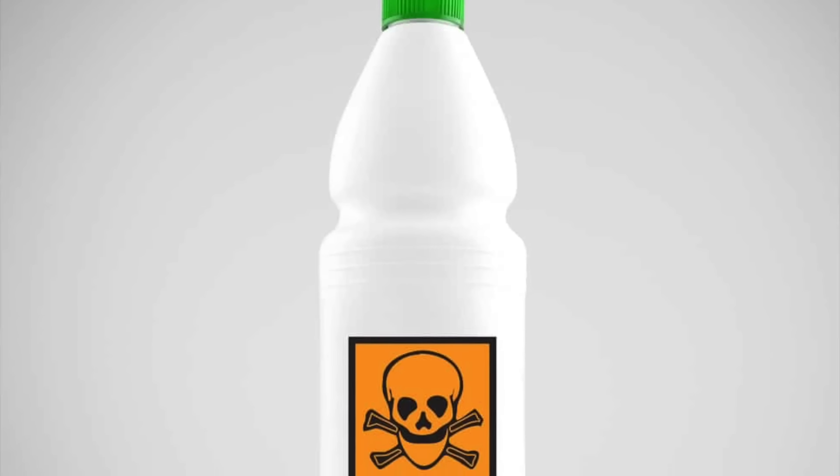Microplastics can get into our bodies both through ingestion and inhalation — if they're in the air, we can actually breathe them in. Measures to reduce exposure include avoiding single-use plastics like plastic straws or plastic utensils, not microwaving food in direct contact with plastic like takeout containers or plastic packaging that comes around food, and using glass bottles for water instead of plastic bottles.